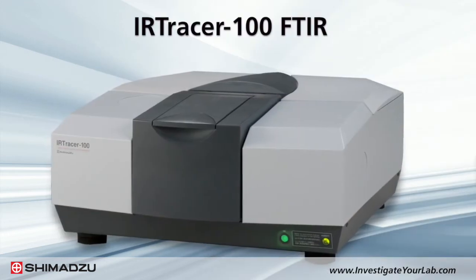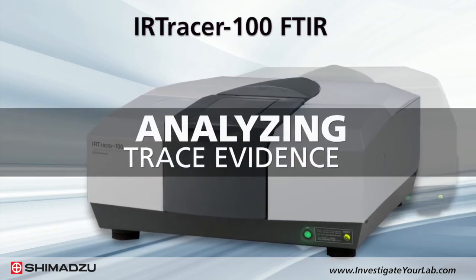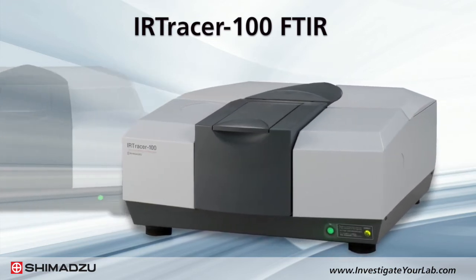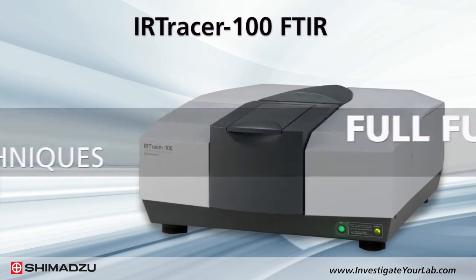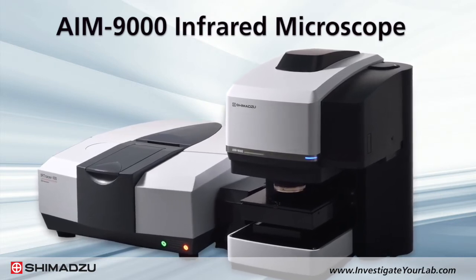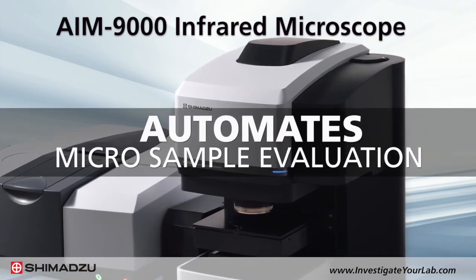Shimadzu's IR Tracer 100 Fourier Transform Infrared Spectrophotometer, or FTIR, can be used for analyzing trace evidence such as paint scrapings or fibers, and coupled with a forensic database for easy identification. It offers full functionality for all FTIR techniques in a compact design. The IR Tracer 100 can be combined with the AIM-9000 Infrared Microscope System, which automates all steps involved in failure analysis and micro-sample evaluation.